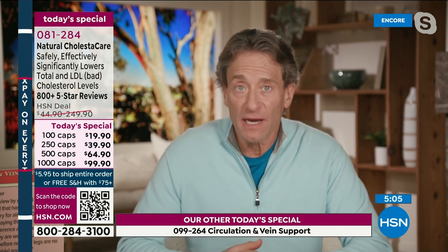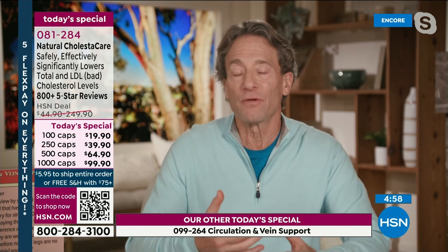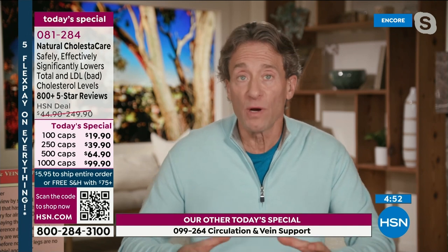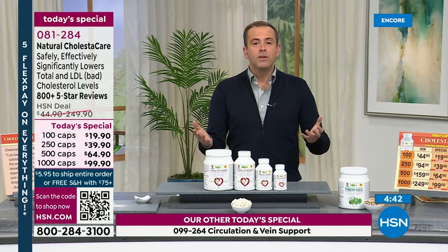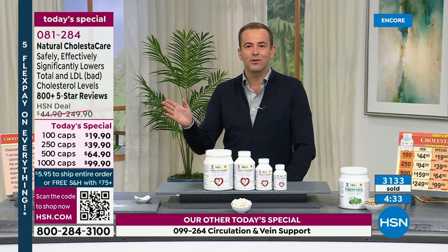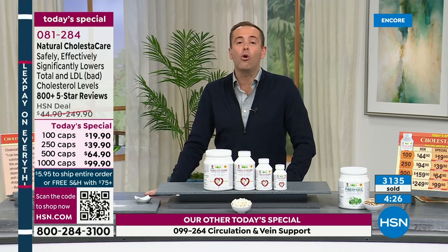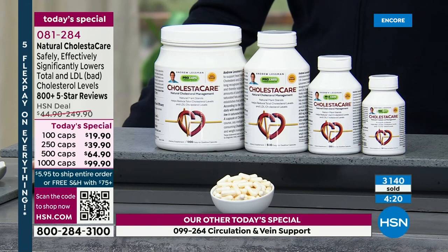If you're taking any of those statin drugs or bile sequestrants to lower total or LDL cholesterol, Cholester Care works perfectly with them and will either help you lower your numbers more or help you reduce the medication you need. It's a wonderful tool to partner with your doctor, potentially reducing side effects. And if you wonder how effective this can be, the numbers don't lie: over 800 five-star reviews out of 1,100 total, with another 115 four-stars — virtually all reviews rated perfect.